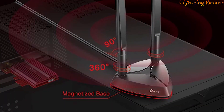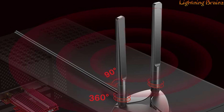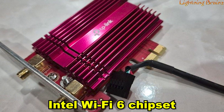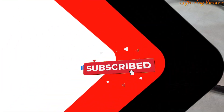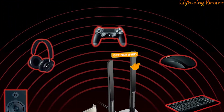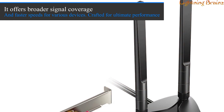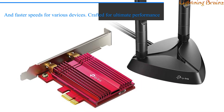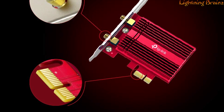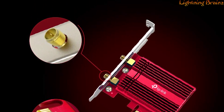Ideal for gamers, it boasts 75% lower latency for ultra-responsive real-time gaming. The Intel Wi-Fi 6 chipset ensures reliable connections, unlocking the full potential of your Wi-Fi 6 router. Equipped with two multi-directional antennas and Bluetooth 5.2 technology, it offers broader signal coverage and faster speeds for various devices. Crafted for ultimate performance, the adapter features a specialized heatsink, gold plating for stability, and WPA3 security enhancements for individualized encryption.